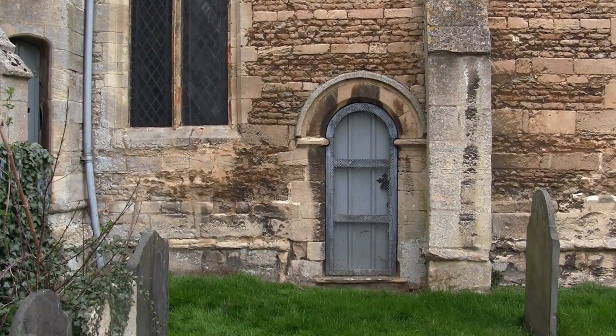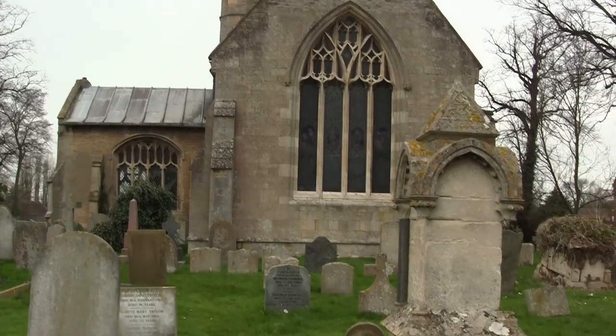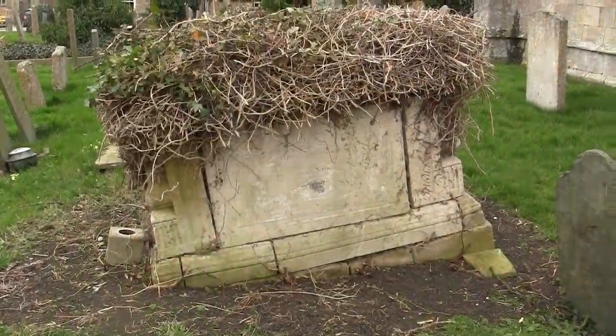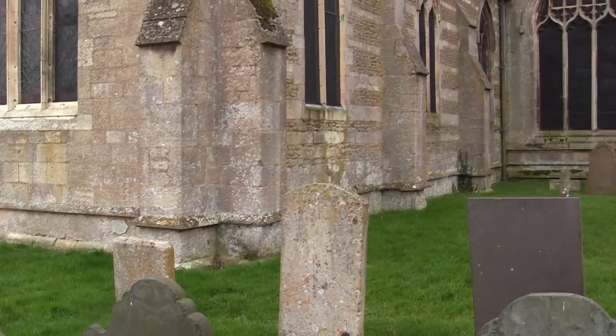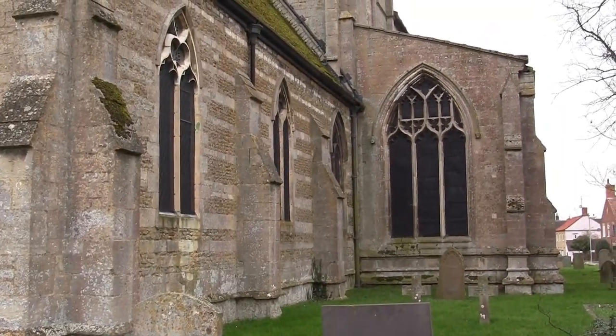On the south side of the chancel you can see a priest's door with a late Norman arch. Here the north side of the church is quite dark compared with the south.